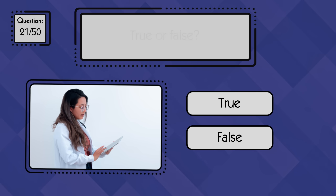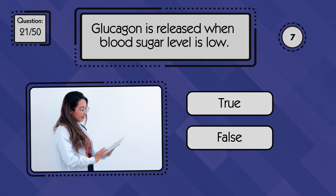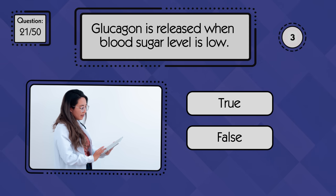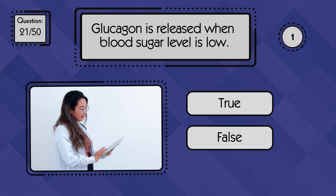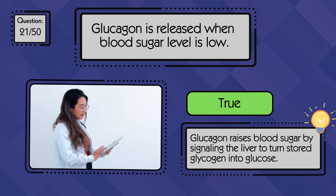True or false: glucagon is released when blood sugar level is low. True — glucagon is released by the pancreas when blood sugar drops.